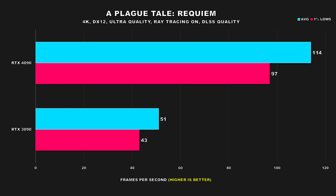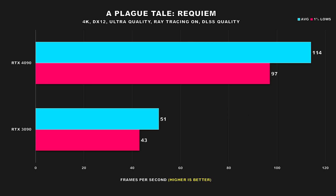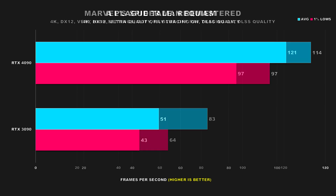Moving on, we have A Plague Tale Requiem. This game shows us a totally different story, and I think it looks just as good if not better than Hogwarts Legacy. With ray tracing and DLSS set to quality, the RTX 4090 attains an average FPS of 112 and 97 for its 1% lows, making it a whopping 123% and 125% faster respectively. That is a massive difference, and the overall gameplay was a lot better on the 4090. Frame generation wasn't enabled, but if you wanted to make the game appear smoother, you can enable that, but honestly it's not needed.